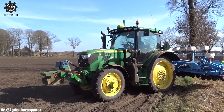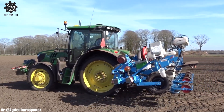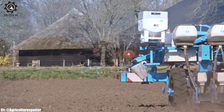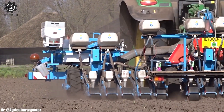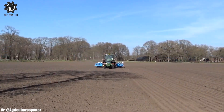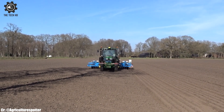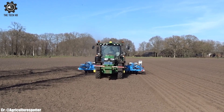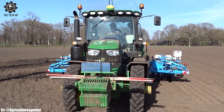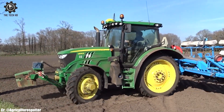Equipped with advanced technology and GPS guidance, this combination allows for precise adjustments and optimal field coverage, making the John Deere 6130R plus Monosem combination a cost-effective choice for modern agriculture. This combination stands as a symbol of innovation and excellence, supporting farmers in achieving exceptional results in crop planting and establishment.